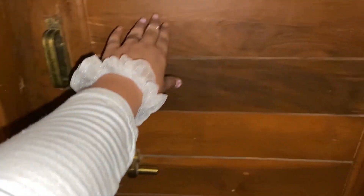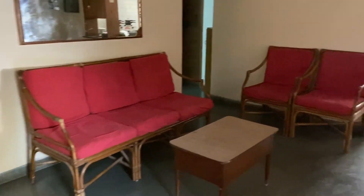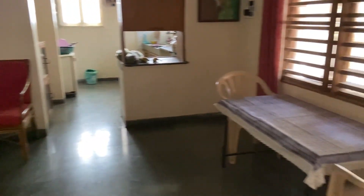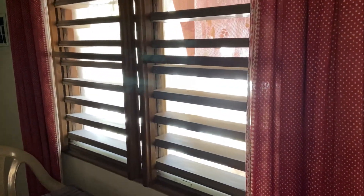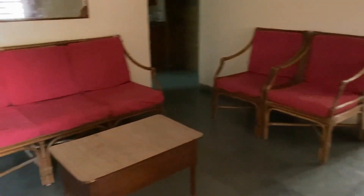This is the main door, and here is the door which enters my classmate's room. This is the main door from which I enter inside, and this is the living room — and here is the balcony.